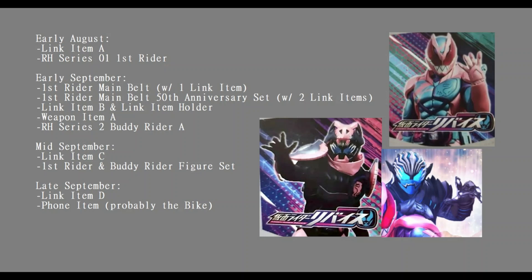It may just be essentially filler. While we're here, I should note that the main belt is a little bit cheaper than what a couple of past drivers have been - not by much, but a little bit. On the same hand, the link items are a little bit more expensive. It sounds like some of the electronics that would normally be part of the driver are maybe part of the link item this year, and the link items are set to have lights and sounds.